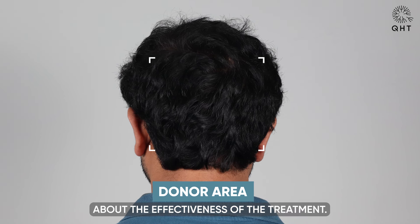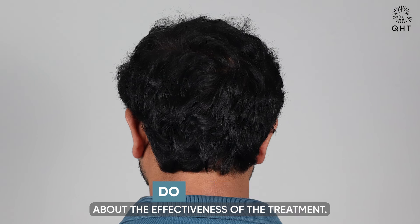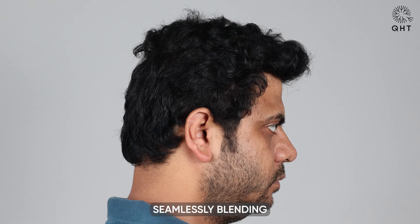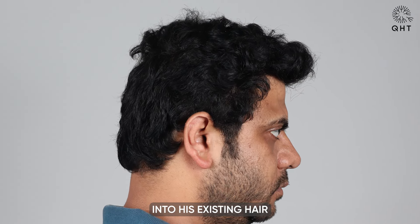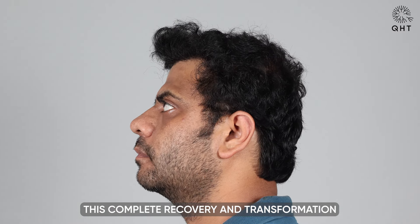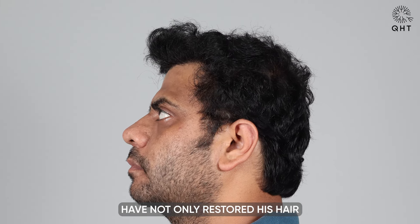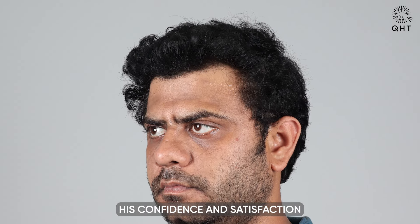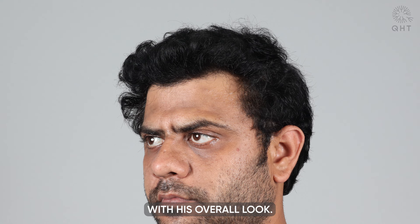His hairline has settled into a very natural look, seamlessly blending into his existing hair with no signs of the previous thinning. This complete recovery and transformation have not only restored his hair but have significantly boosted his confidence and satisfaction with his overall look.